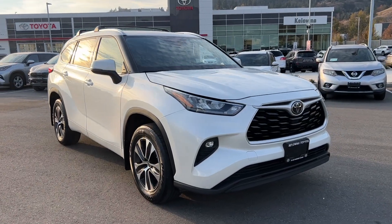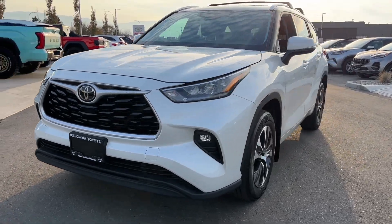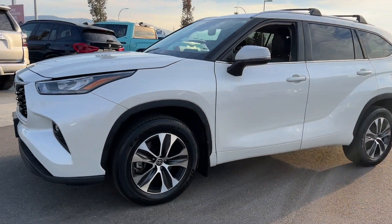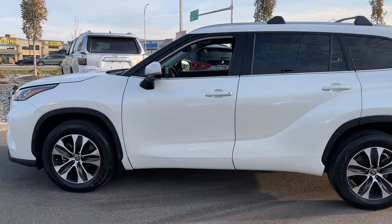Introducing the epitome of family-friendly luxury with the 2020 Toyota Highlander XLE All-Wheel Drive, now available at Kelowna Toyota. Equipped with the versatile third-row seat, this SUV offers spacious seating for all.